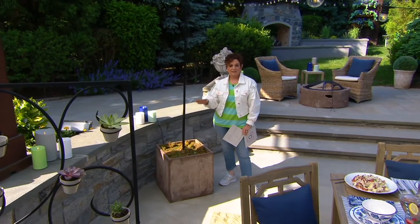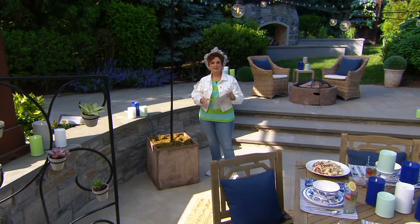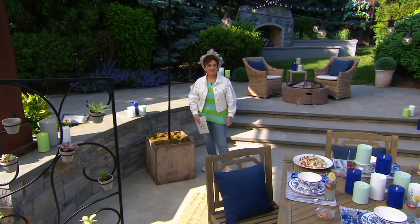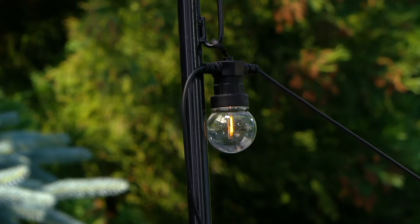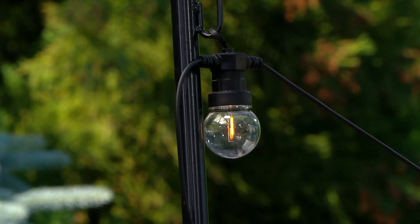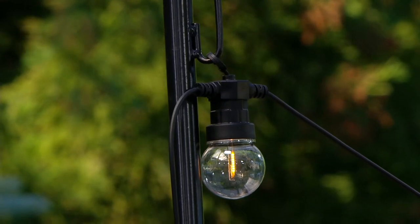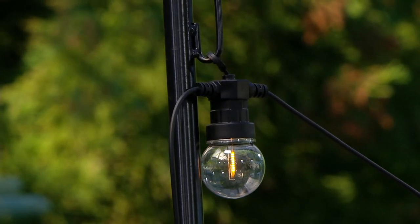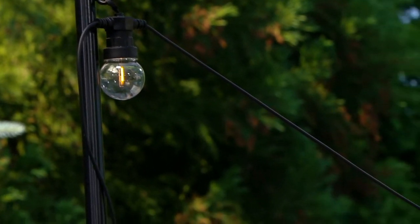Even though it's a separate purchase, these go beautifully hand in hand because this kind of bistro feeling is so pretty. This is a great set starting with the strand — that's $39.82. You can get as many as you want, and then go ahead and also get the stakes if you need them. They are item number M72005.